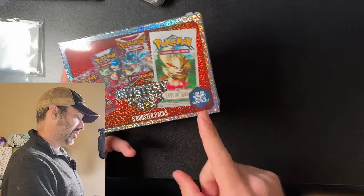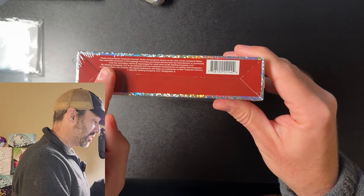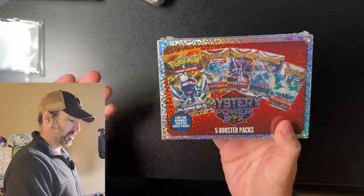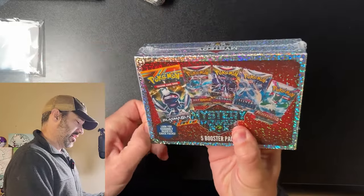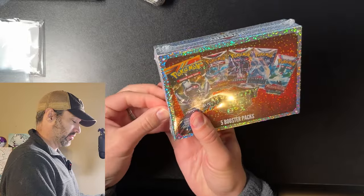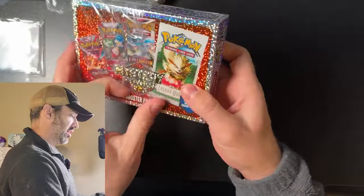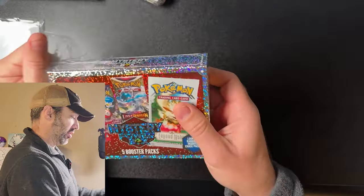Inside it says you get five booster packs, and it says 'look for chase packs' — whatever that means. So we'll open it up and see what we get. I'm excited. At $25 for five packs, you're paying about $5 a pack — isn't terrible, depending on the pack. I do like the artwork on the box and it's very shiny.